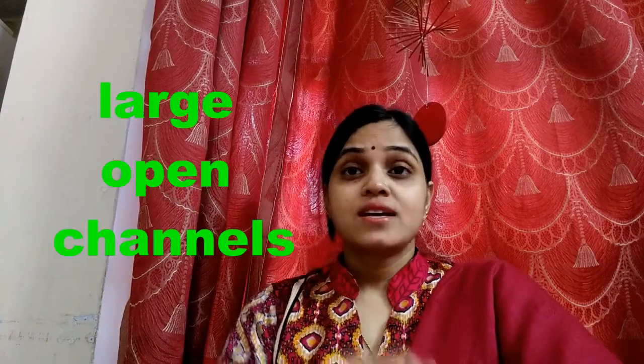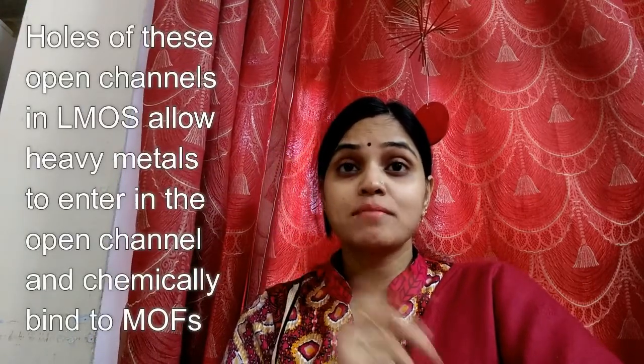It is important to note that no other metal-organic frameworks have the dual role of detecting and capturing heavy metal toxins. The crystals contain carbon, hydrogen, oxygen, nitrogen, and zinc atoms that form large open channels. The holes of these open channels in the LMOF framework allow heavy metals to enter and chemically bind to the metal-organic frameworks.